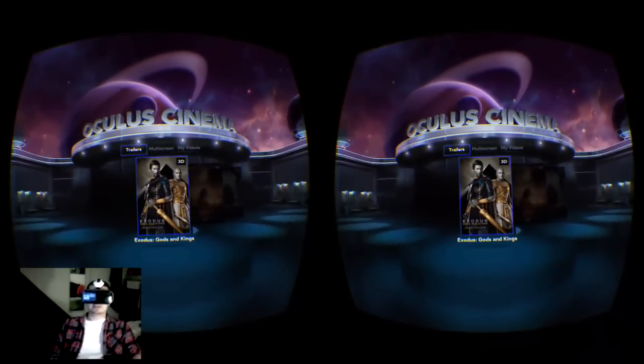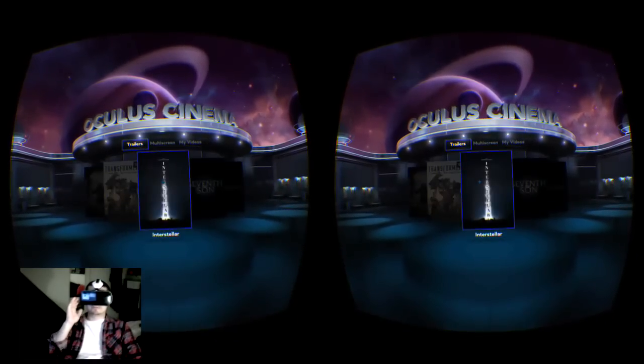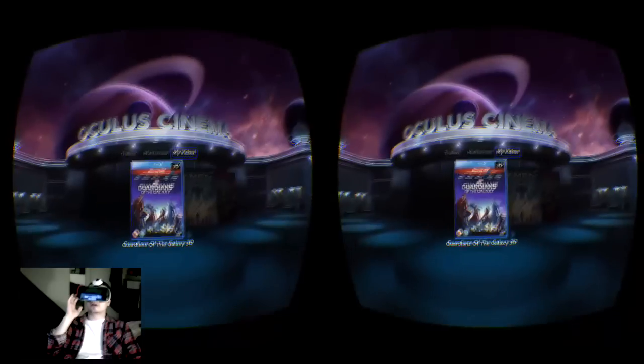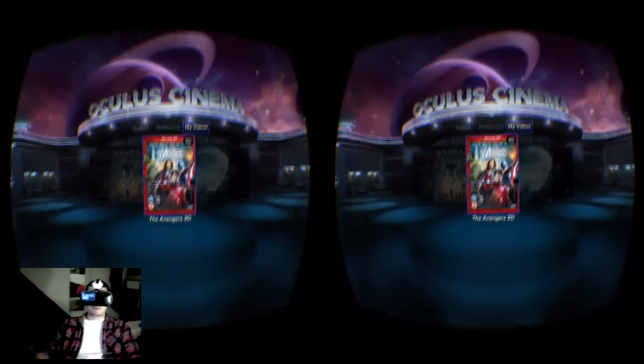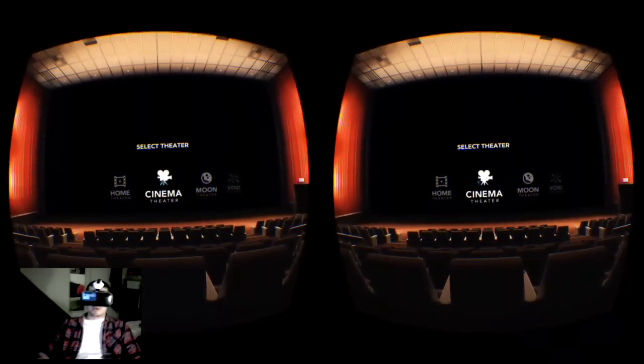It's almost like a Universal Studios in space. So this is the main menu. You can flick through pre-installed trailers. You can also select from your own movies. For this example I will just choose Avengers.